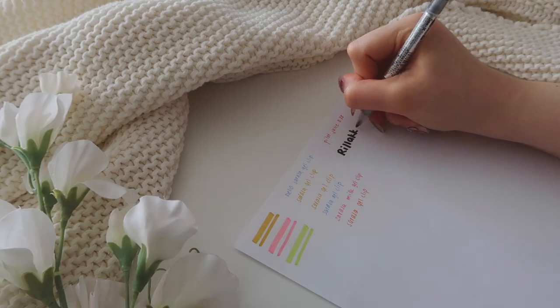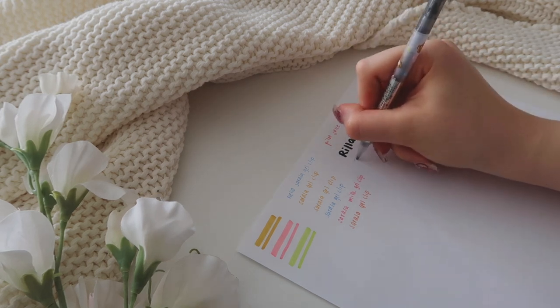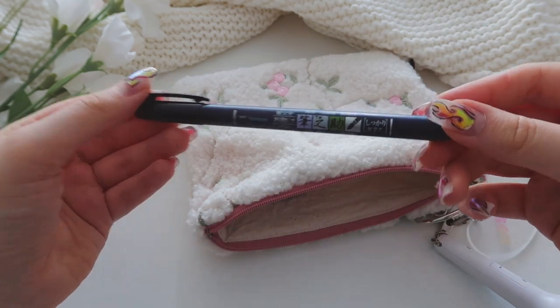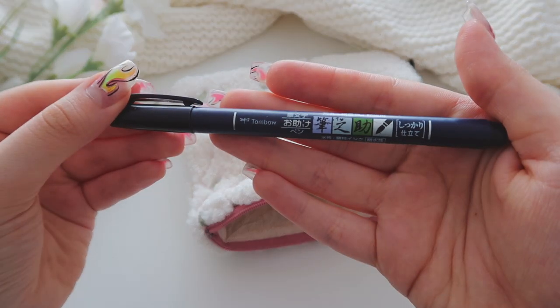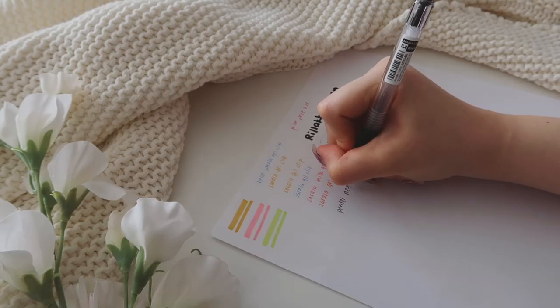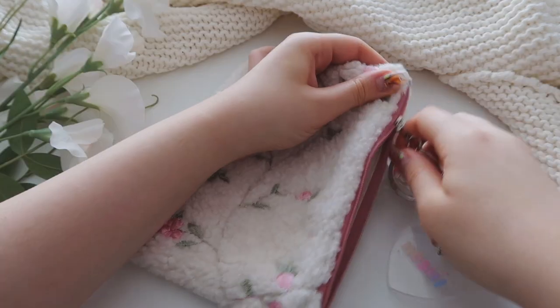The next pen is this Rilakkuma pen, which has two sides — a thick side and a thin one. The thin side is already dried up, so I only use the thick felt-tip side. As a study YouTuber, I obviously keep a brush pen in my pencil case as well — this one is the Tombow Fudenosuke in hard tip. Lastly, I keep my black gel pen in here, which I use to write all my notes.